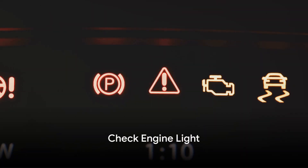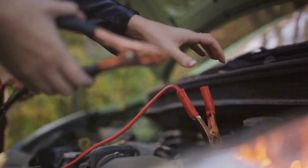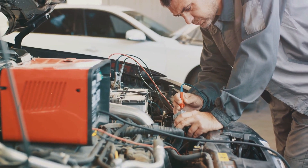Next on our list at number two is a check engine light that won't go away. This tiny, persistent light can indicate a variety of problems, often pointing to a weak battery. When the light stubbornly refuses to turn off, it's a sure sign that your battery might require an evaluation.